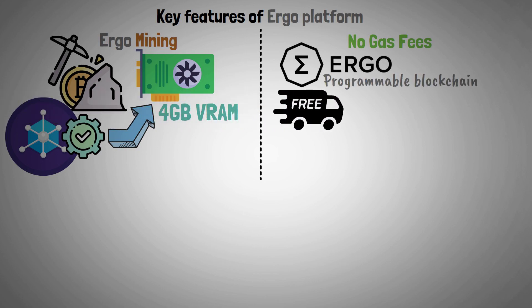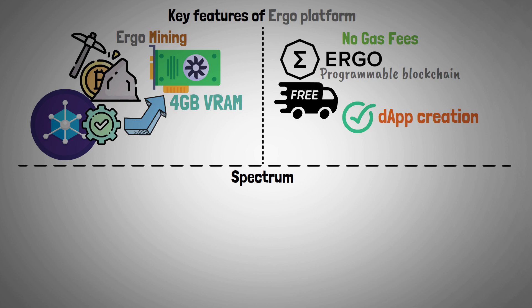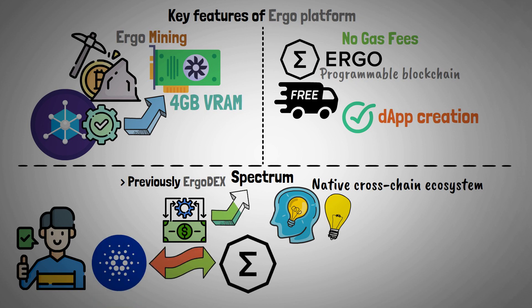Ergo is a programmable blockchain that does not charge transaction fees, while still enabling the creation of dApps. Spectrum, formerly called Ergo DEX, is designed to be a native cross-chain ecosystem with fresh products. Users are able to move their liquidity between Cardano and Ergo using this DEX.